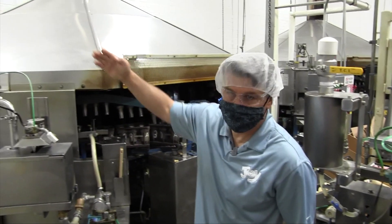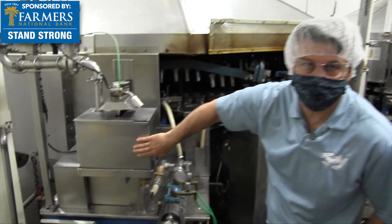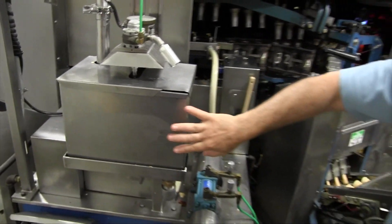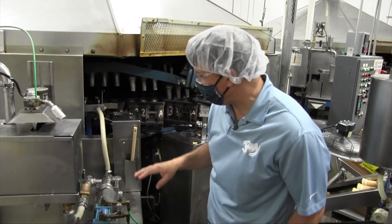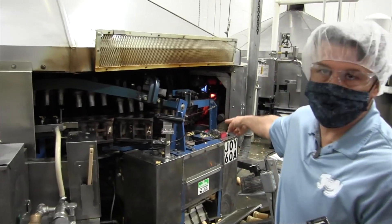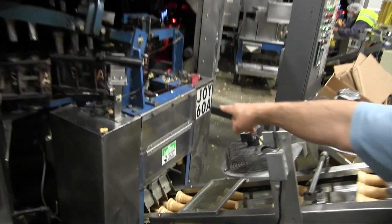Right here we have our batter lines coming into our batter pan. We just saw the batter being mixed in our batter room — they get pumped into here, and then this pump is distributing the batter into the mold, and then it comes out as a fully formed take-home cone.